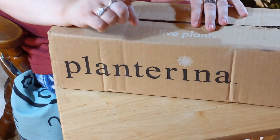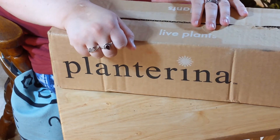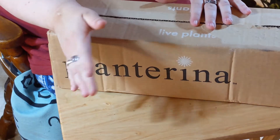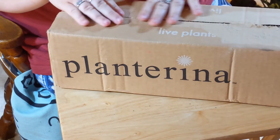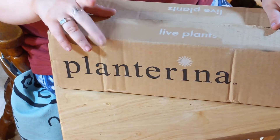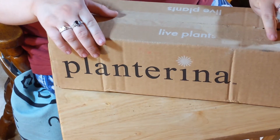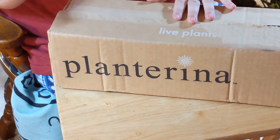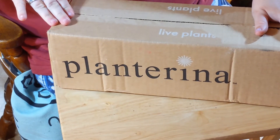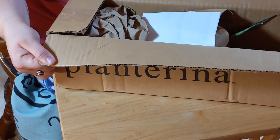Now, Planterina — if you go on her website, her plants are a little bit out of my budget. They're about half a day's pay, and I can't really do that. But she does put some plants on sale, and those plants are in my budget, and that's what we got here today. I got one of the plants that was on sale. Bam, that's what it looks like when you open it.